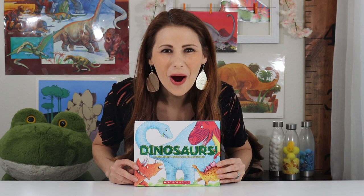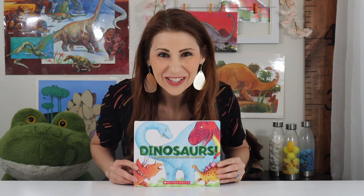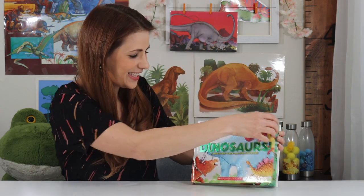It's time for our book. Today our book is called Dinosaurs! A Prehistoric Touch and Feel Adventure. Let's read it.